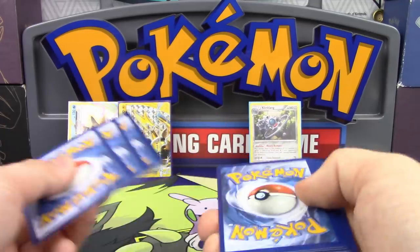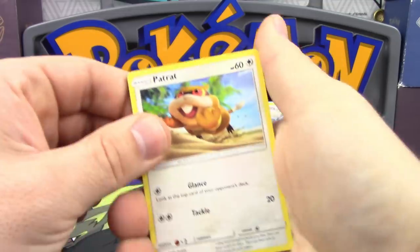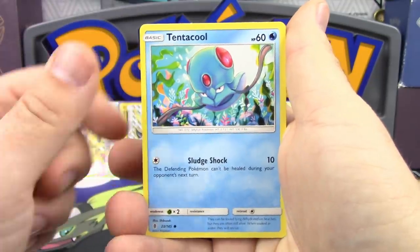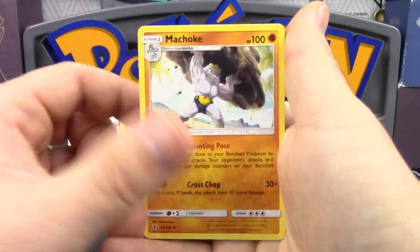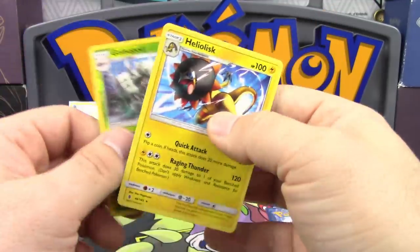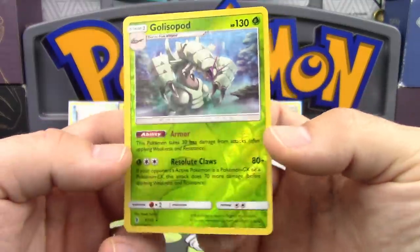Final pack — here we go. We've got Patrat, Garbodor, Castform, Tentacool, Clefairy, Gliscor, Machoke, an Altar of the Moon Reverse Holo Rare, Golisopod, and Heliolisk Non-Holo Rare. Oh well.